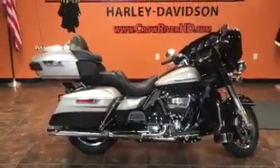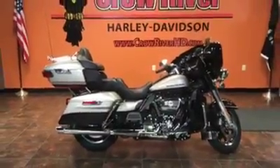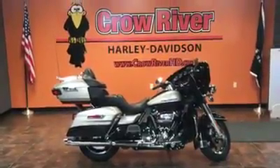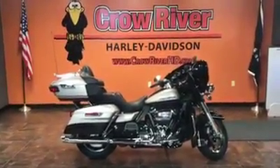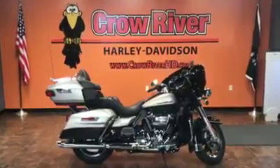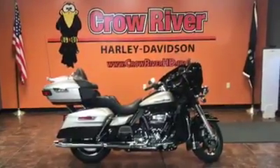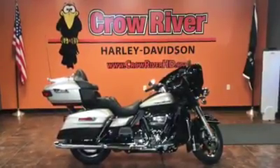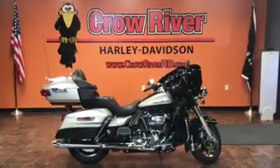If you've got something you want to trade in on this particular bike, we'll always be able to look at that. Financing is available here at the dealership, along with shipping this bike somewhere in the country if it needs to go where it's warm. We're very easy to do business with. Just give us a call at 763-972-6282, or check out all of our inventory at crowriverhd.com.